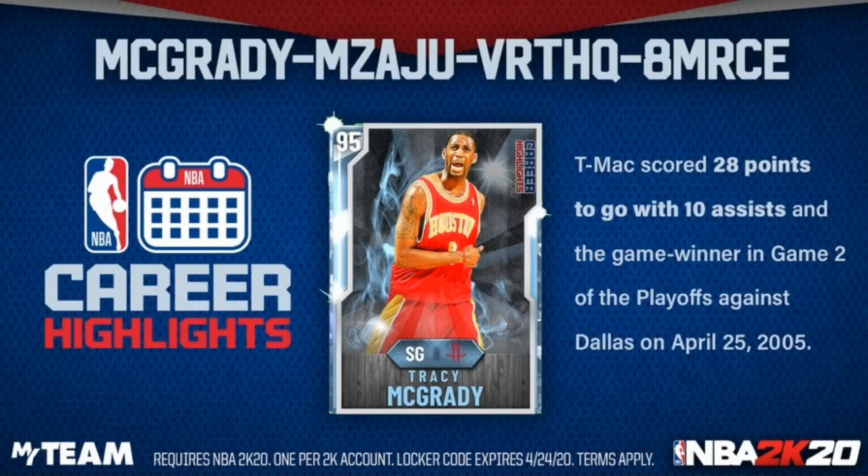That's all the locker codes. If you're new to the channel, make sure you like, comment, and subscribe. Peace.